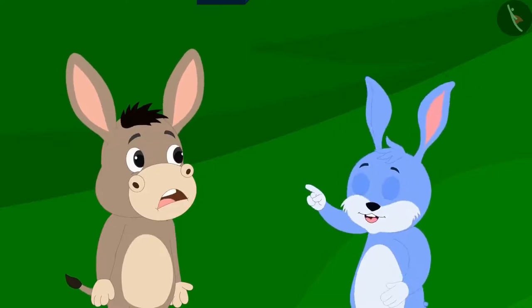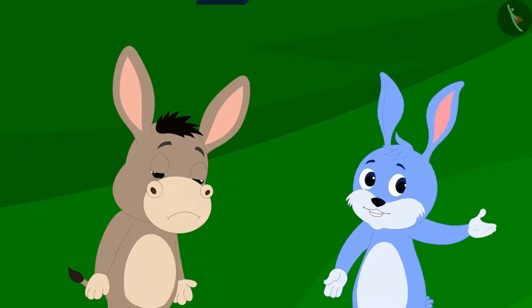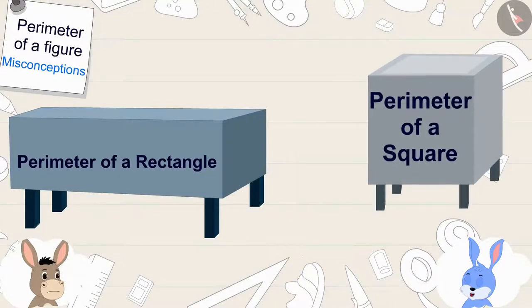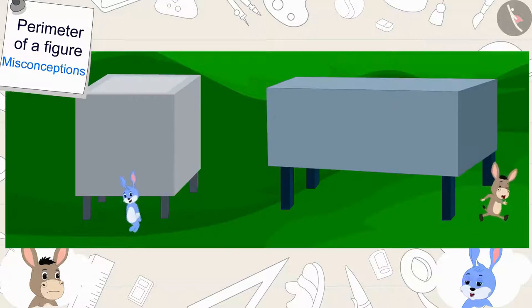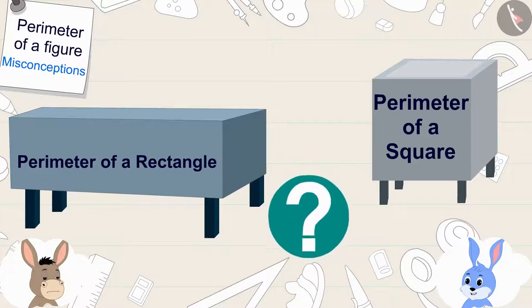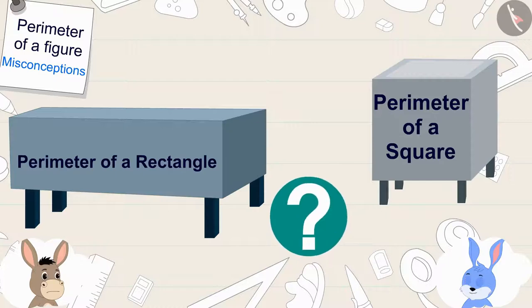Bunny heard this and started laughing. He said: No Bholla, it does not necessarily mean that the perimeter of a rectangle is always greater than the perimeter of a square. We both circled our own tanks, so the distance we covered would be equal to the perimeter of those tanks. Let us calculate the perimeter of these two tanks and find out. Then you will know that both of us covered exactly the same distance.